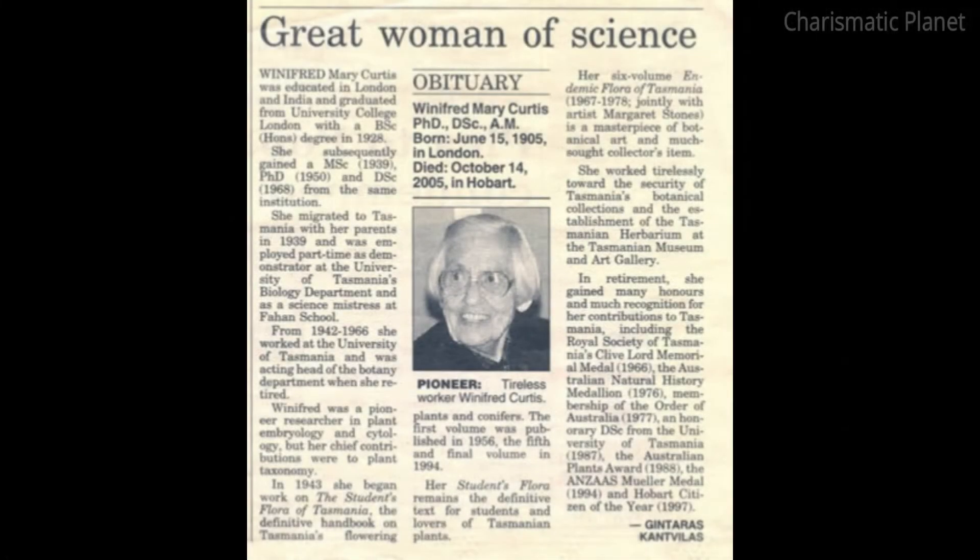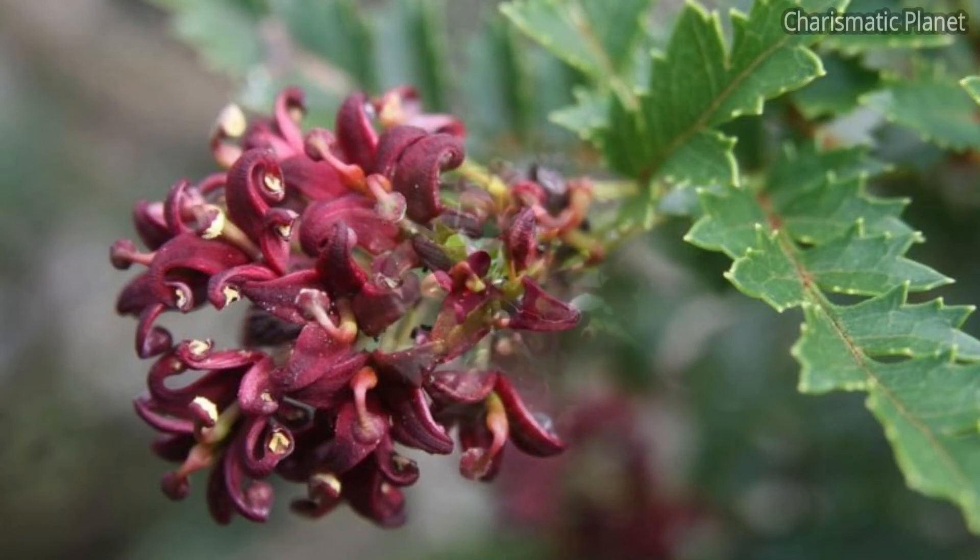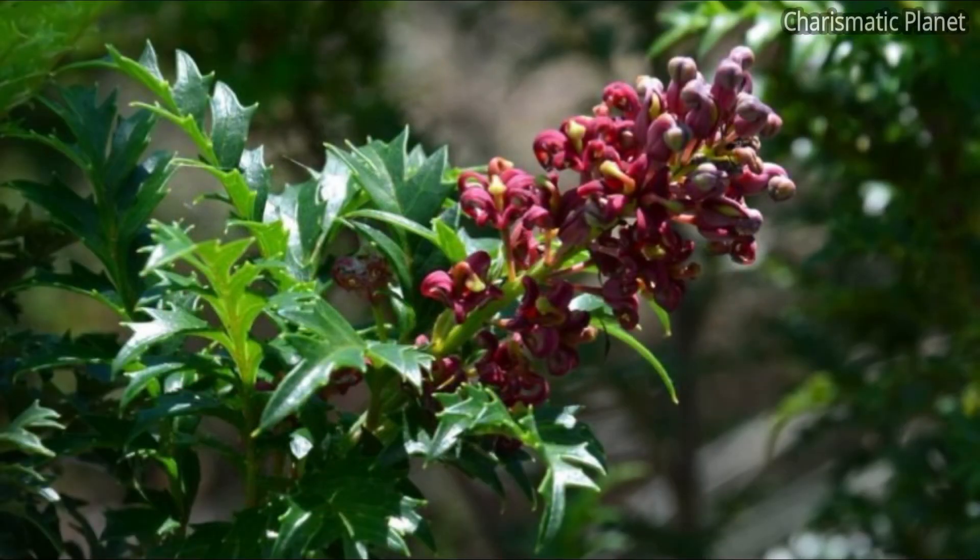Winifred Curtis of the University of Tasmania was contacted to identify a cutting of the plant. Lometea Tasmanica was officially named by Curtis after he was able to confirm it was a new species.